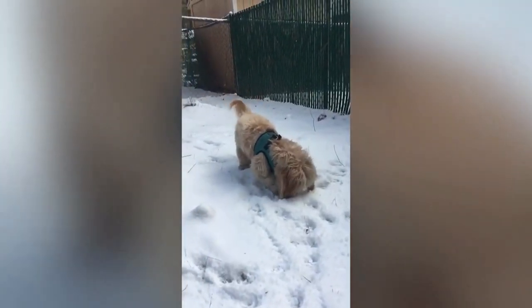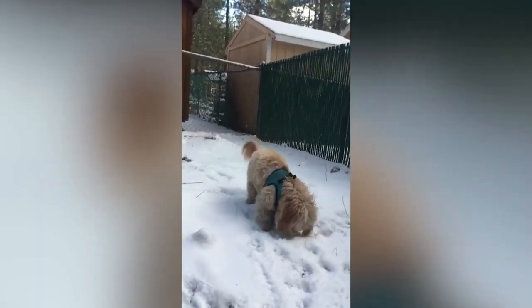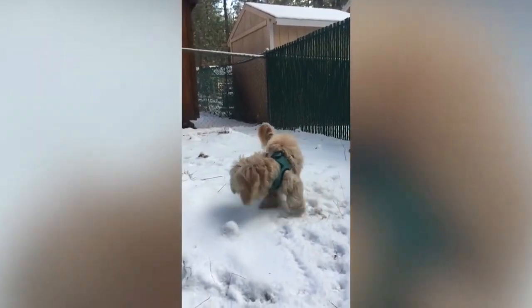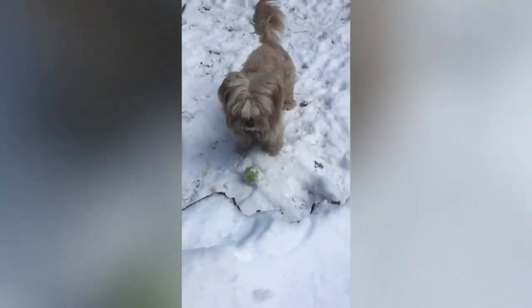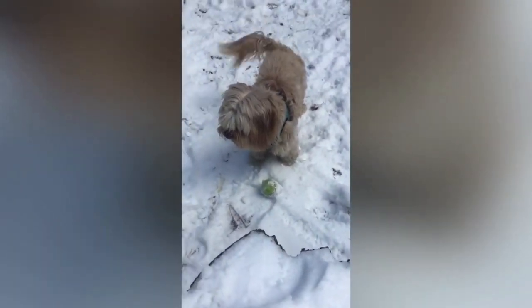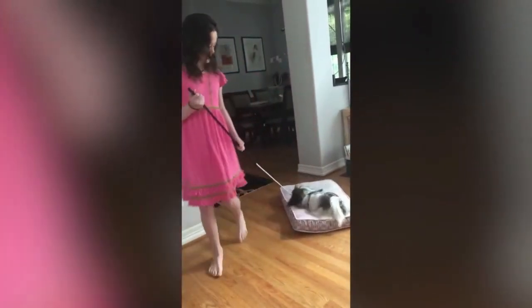Havanese are a gentle and affectionate breed that thrive on human companionship and can get very anxious when left alone. Highly adaptable to nearly any environment, Havanese are often described as being gentle, intelligent, playful, friendly, and obedient. They like to tear around the house or yard and will play for hours with anyone who has the patience and stamina to keep up with them. Even though they're small in stature, they're very sturdy and agile, and are also happy to settle on a lap — anything is fine with a Havanese as long as it involves attention.